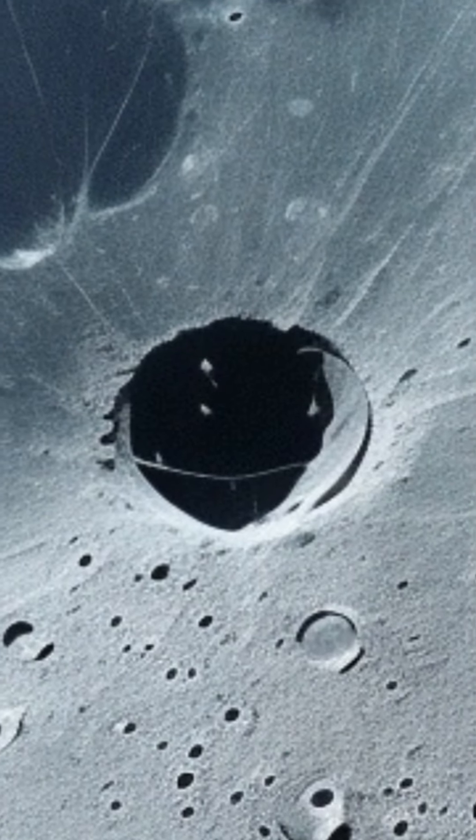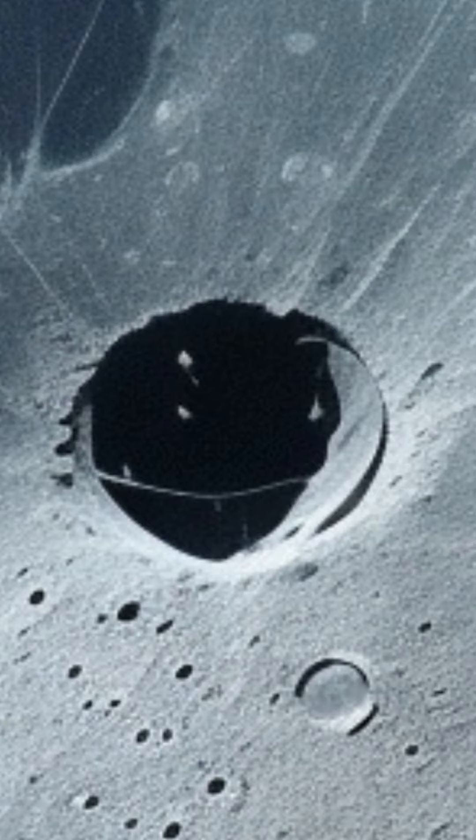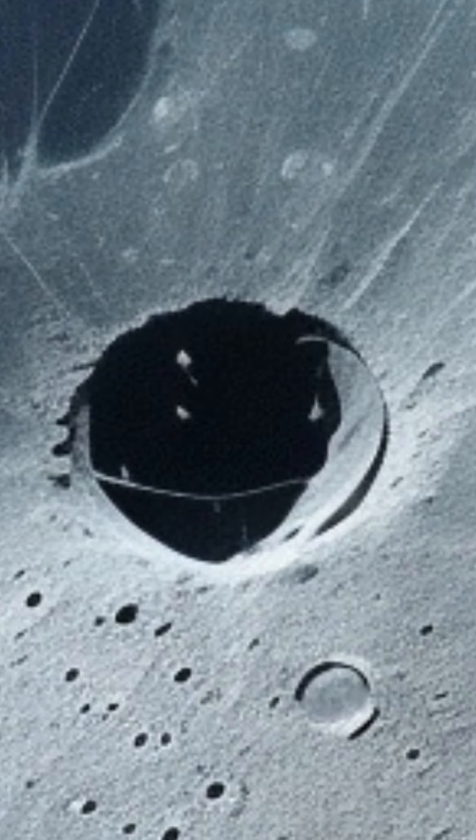Crater depths. Many craters near the Moon's South Pole are quite deep, and some have never been touched by sunlight. These craters provide valuable information about the Moon's history and the impacts that have shaped its surface.